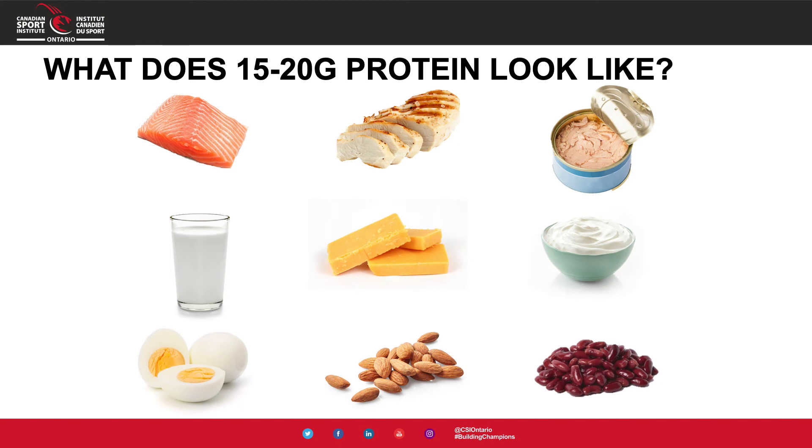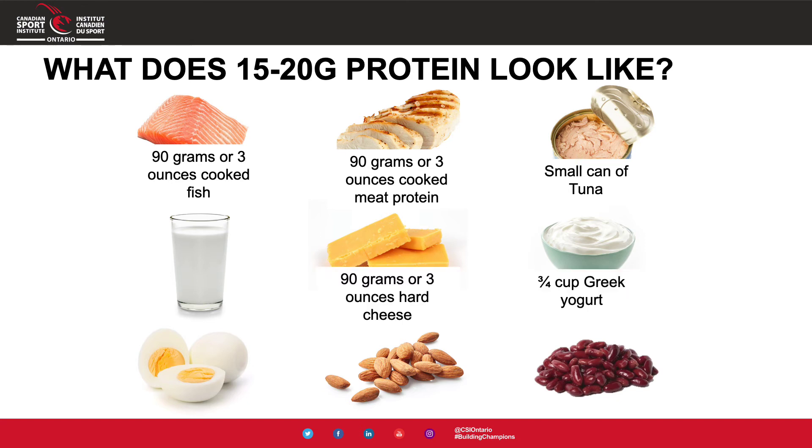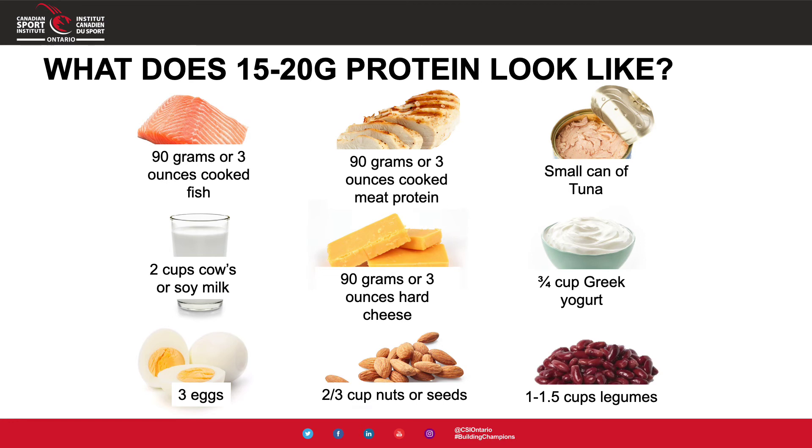To give a better idea of what 15 to 20 grams of protein looks like with different sources: 90 grams or three ounces of cooked fish, chicken, or a small can of tuna would get you there. For milk, cheese, and yogurt, you might need two cups of milk, three ounces of cheese, or three-quarter cup of yogurt. For eggs, two to three eggs per meal may be needed. With plant-based sources, you'd need a larger portion — for example, two-thirds of a cup of nuts or seeds, or one to one-and-a-half cups of legumes to reach that 15 to 20 grams.